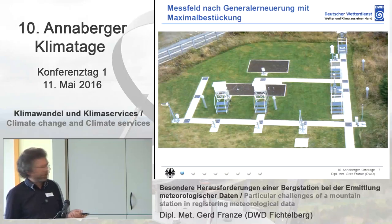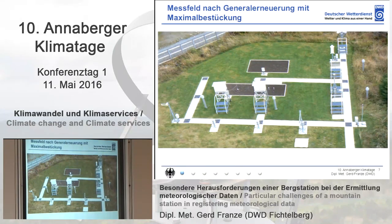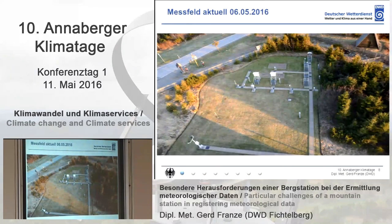That's how it looks like after the refurbishment with the maximum equipment. Some equipment was taken out again because when people were working there, you don't need so many automatic devices. That's the current picture — here you can see the visibility measurement, the fine dust measurement, and the two shelters for thermometers.